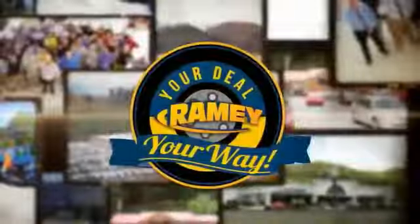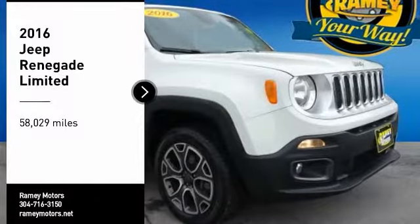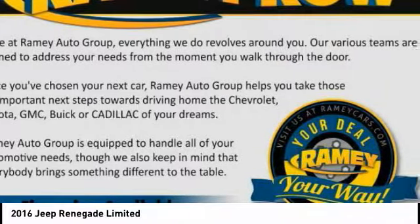When it's raining, it's your deal, your way. Take a ride in the 2016 Jeep Renegade. The Jeep Renegade offers full-size capability built in a smaller SUV.